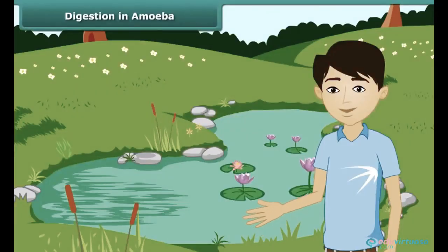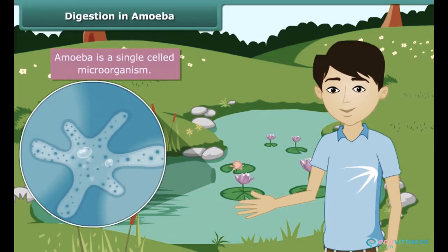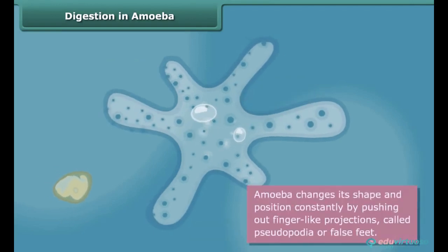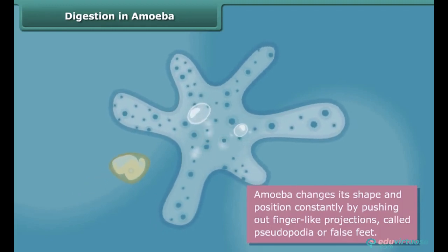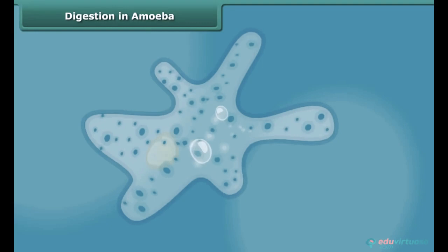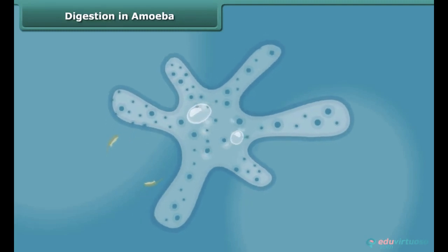There are certain organisms which do not have a mouth and a digestive system, yet they digest food. This organism is amoeba, found in ponds. It is a single cell and you cannot see it with the naked eye. It has a cell membrane, a rounded nucleus, and vacuoles in its cytoplasm. It changes its shape constantly by pushing out finger-like projections called pseudopodia or false feet, and captures microscopic organisms as food. The food becomes trapped in a food vacuole and digestive juices break it down into simpler substances. Finally, the undigested food is expelled outside by the vacuole.